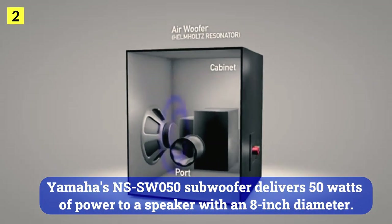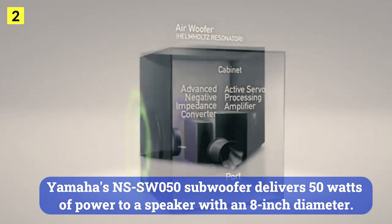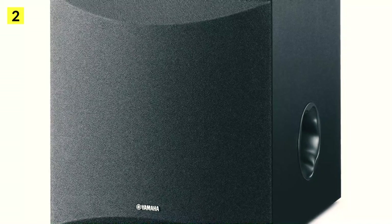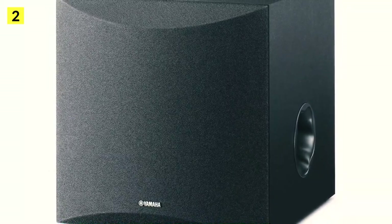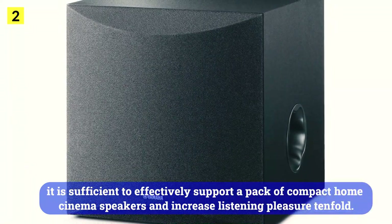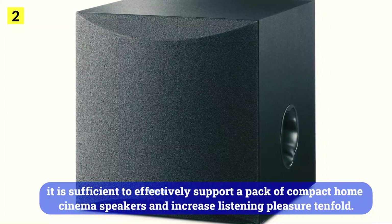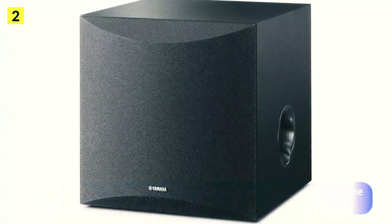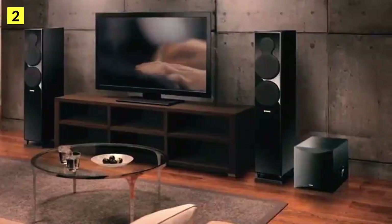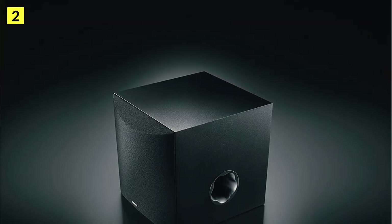Yamaha's NSS W50 subwoofer delivers 50 watts of power to a speaker with an 8-inch diameter. You can easily move it from one room to another to enjoy favorite movies in different rooms, because it is the smallest subwoofer for the home. In addition, it is sufficient to effectively support a pack of compact home cinema speakers and increase listening pleasure tenfold.